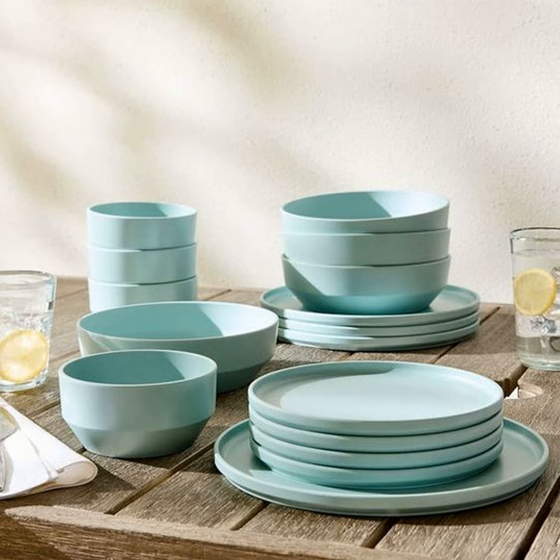My personal favorite though has to be stoneware. There's just something so cozy and comforting about the natural imperfections you find in each handmade piece. The rustic textures really set a lovely mood without breaking the piggy bank. Bonus — these bad boys can even go straight from oven to table. No more juggling hot dish transfers.